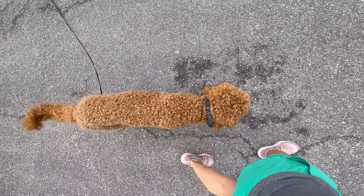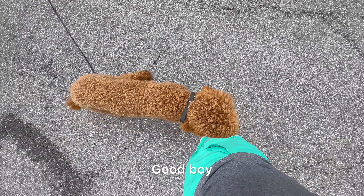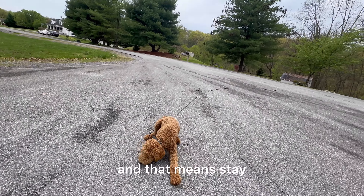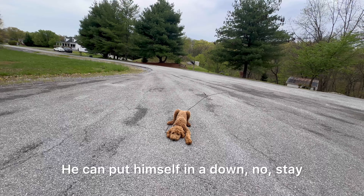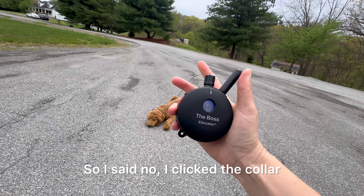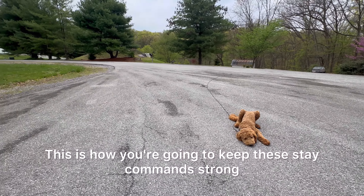Doing amazing. If I stop, he stops. Good boy. Stay. I can tell him stay, and that means stay where you are. He can put himself in a down — no, stay. So I said no, I clicked the collar, and I repeated the command 'stay.' This is how you keep these stay commands strong.